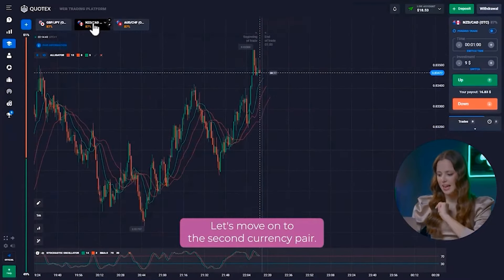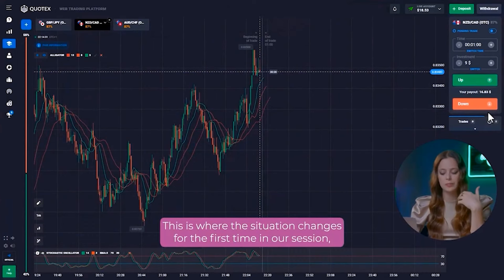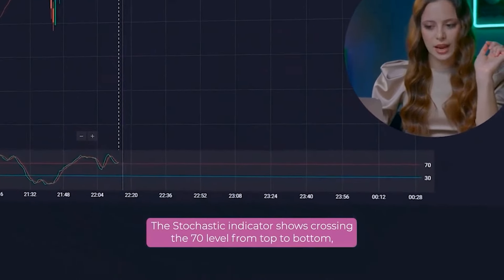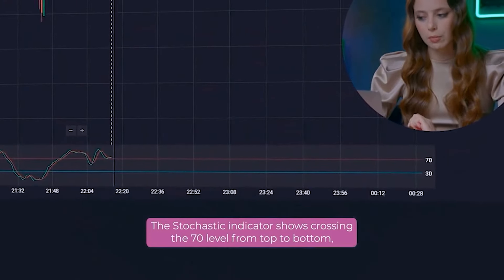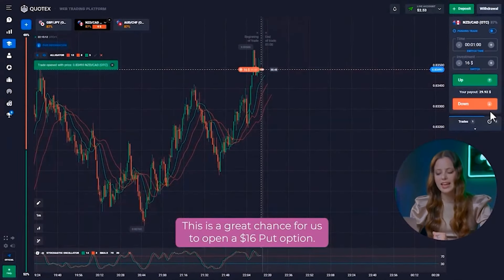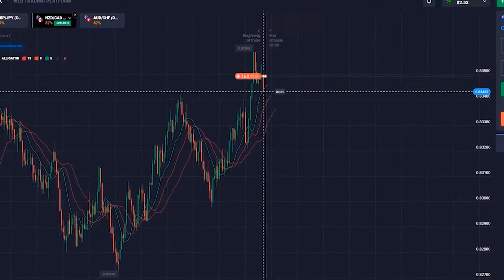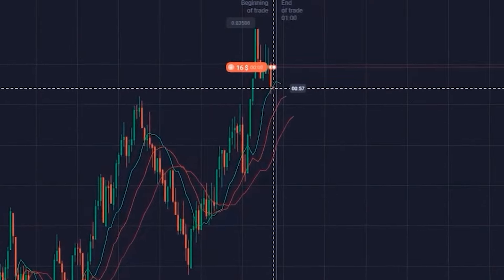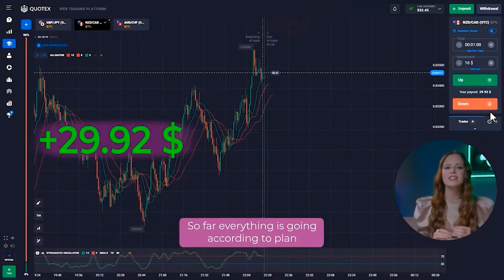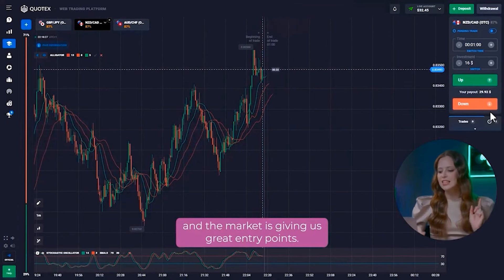Let's move on to the second currency pair. This is where the situation changed for the first time in our session. The New Zealand and Canadian dollars have reached their all-time high. The stochastic indicator shows crossing the 70 level from top to bottom, coming out of the overbought zone. This is a great chance for us to open a 16 dollar option. Super! We are profiting again! So far, everything is going according to plan and the market is giving us great entry points.